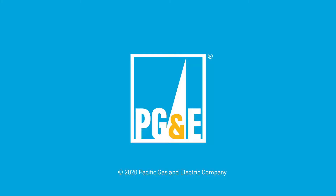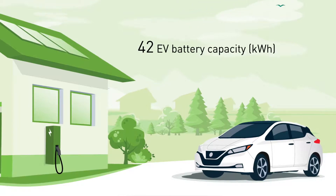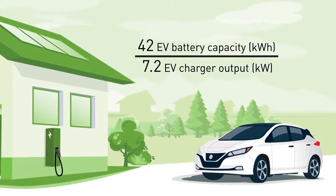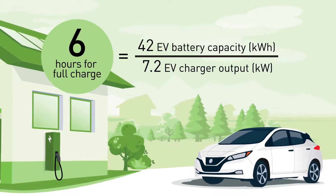A white car drives on a white road with a geometric cityscape in the background, then parks near a charging station with trees behind it. An equation appears showing: hours for a full charge equals battery capacity divided by vehicle charging rate (EV charging station output). Level 2 residential chargers typically range from 16 to 80 amps. For instance, a fully electric EV model with a 42 kilowatt hour battery capacity and a charging station output of 7.2 kilowatts will take approximately six hours for a full charge.